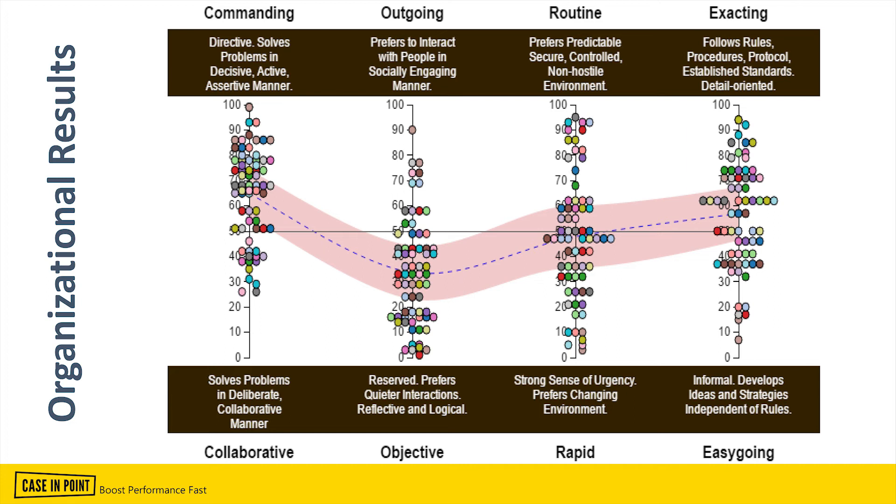So we usually give training related to that if we see a lot of exacting behavior. On the other hand, if we see a group that is easygoing, while that is great in early stages, it might not be good toward project completion — because team members may not deliver results that are complete or bug-free.